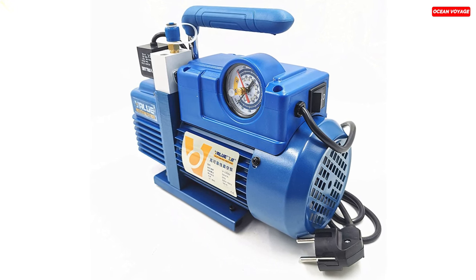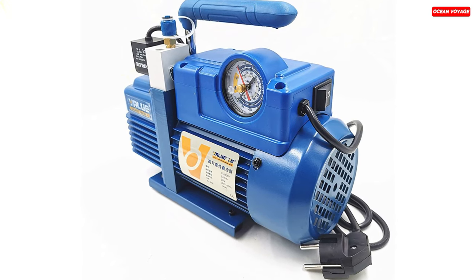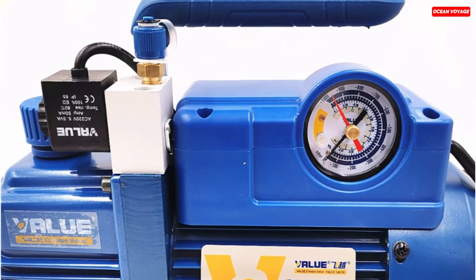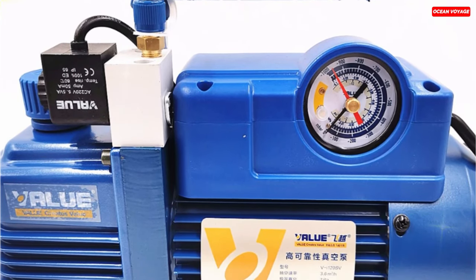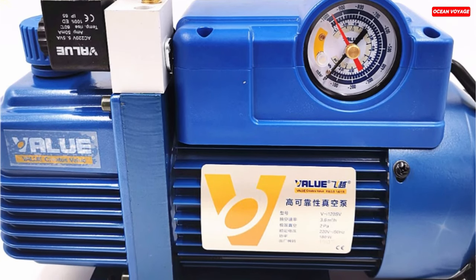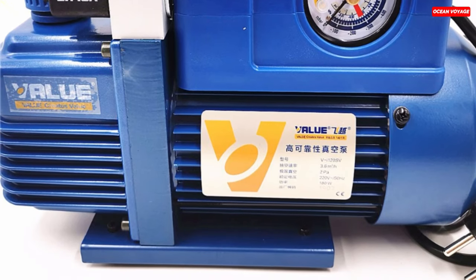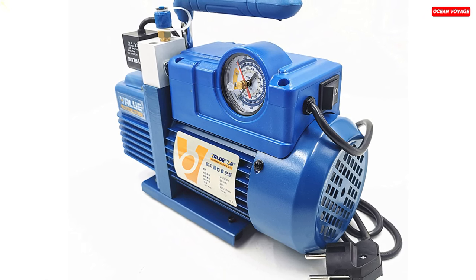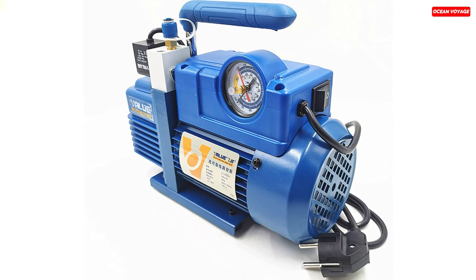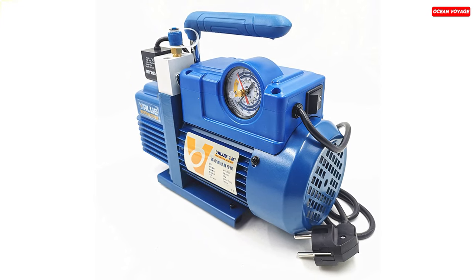This vacuum pump also offers ease of use and maintenance, thanks to its big sight glass for monitoring oil levels and a generous 250 milliliters fuel capacity. It's compatible with a range of refrigerants, including R410A, R407C, R134A, R12, R22, and more. Whether you're working in refrigeration service, gas analysis, thermoplastic molding, or other high vacuum applications, the VI-120SV vacuum pump is a reliable and efficient choice that can handle a wide range of tasks with ease.